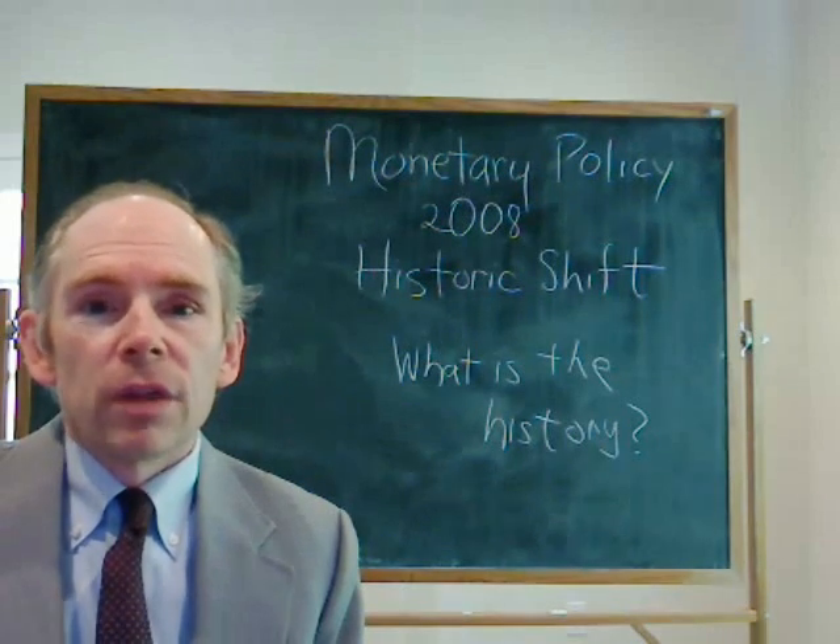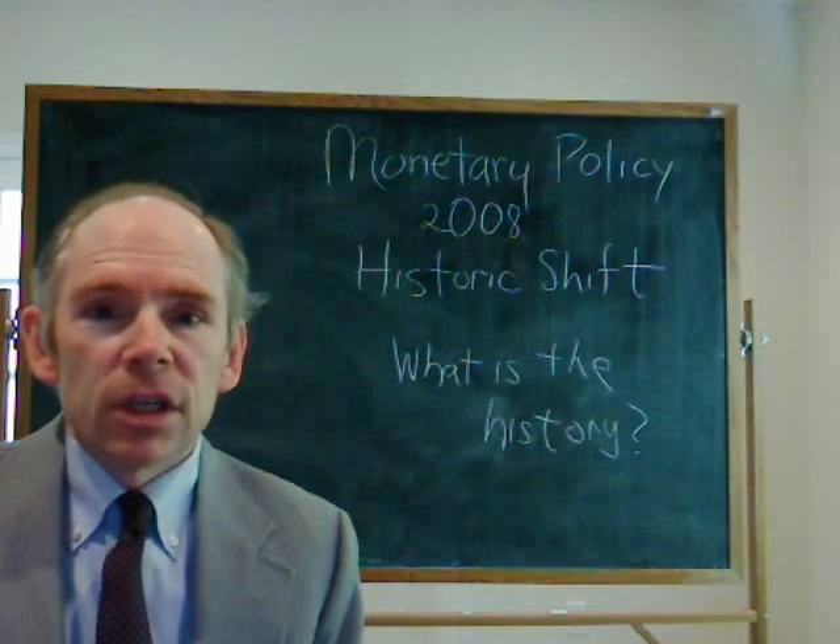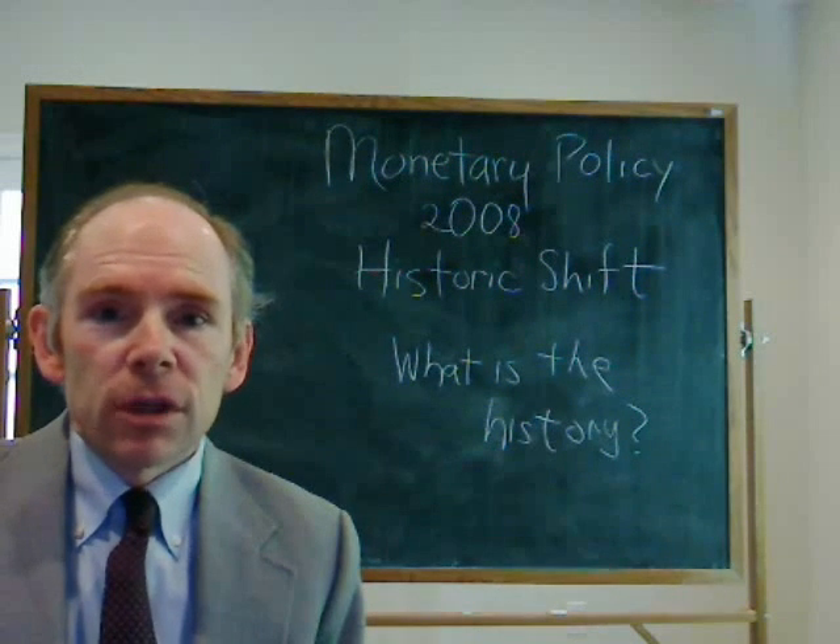It's November 29, 2008. It's Maximize Utility. And today I want to start a series on the history of the Fed.